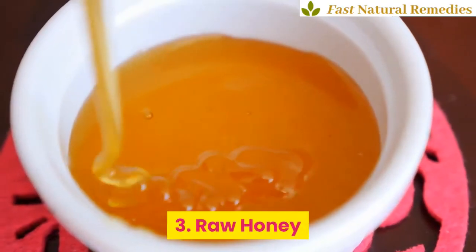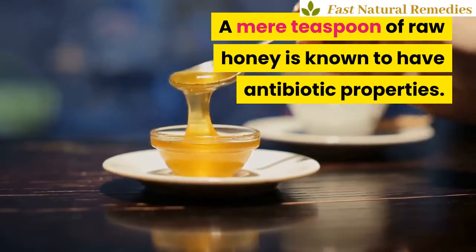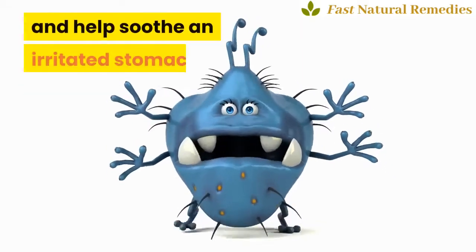3. Raw Honey. A mere teaspoon of raw honey is known to have antibiotic properties. This is because it contains enzymes that attack bacteria and help soothe an irritated stomach.